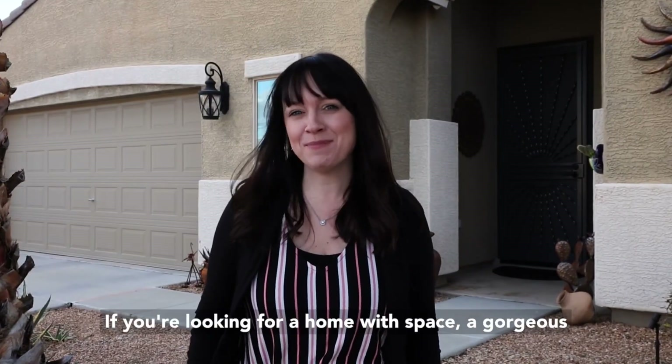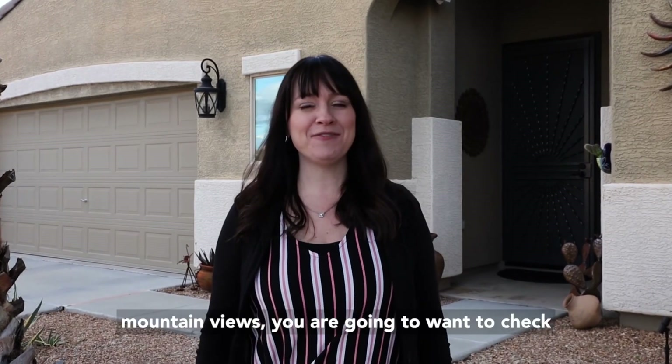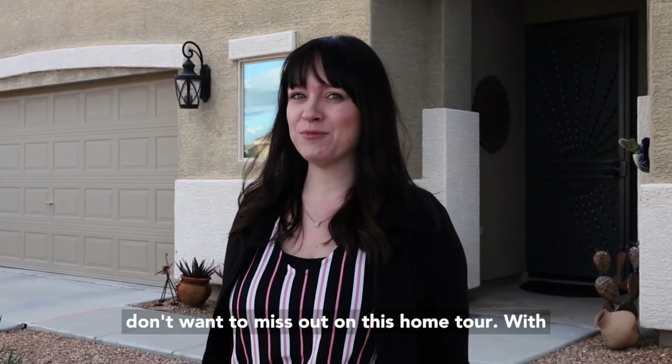If you're looking for a home with space, a gorgeous backyard with a pool, and incredible sunset mountain views, you are going to want to check out our new listing here in Santan Valley, Arizona. I'm Dawn Forkenbrock with eXp Realty and you don't want to miss out on this home tour.